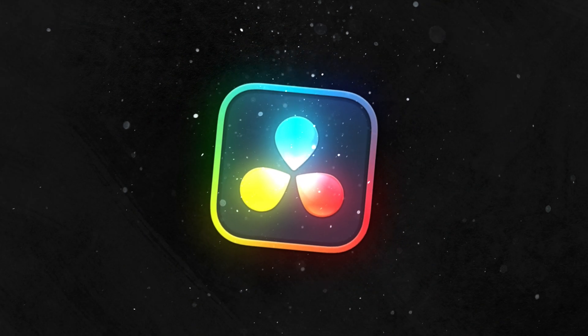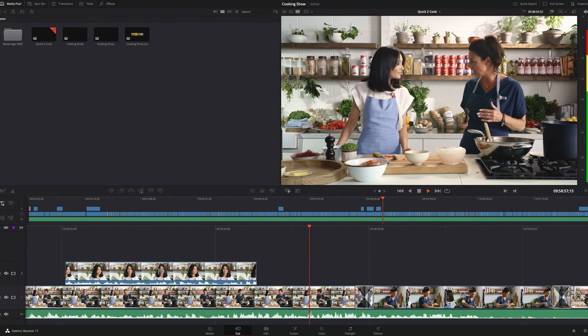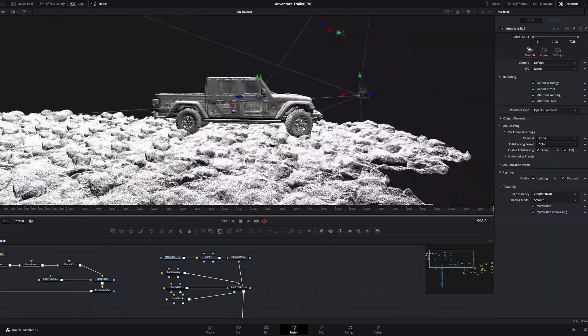So after all of that, we come back to the question: is DaVinci Resolve's free version powerful enough to replace Premiere Pro? The answer is yes and no. If you're a content creator on a budget or a beginner looking to jump into video editing without the weight of subscription fees, DaVinci Resolve's free version is a great choice. You'll get high-quality tools for editing, color grading, audio mixing, motion graphics, and VFX all in one program with zero cost — more than enough for YouTube videos, social media content, or short films.